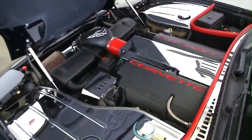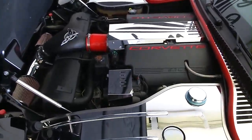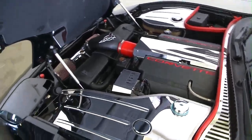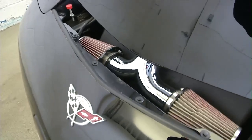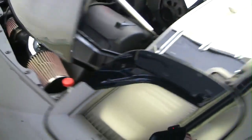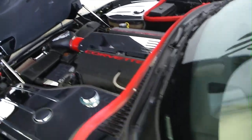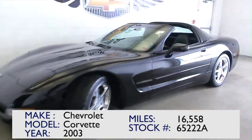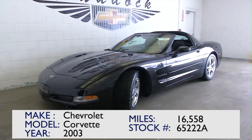Look at that — love that chrome. If you're interested in this 2003 Chevrolet Corvette, give us a call at the dealership: 876-0945.